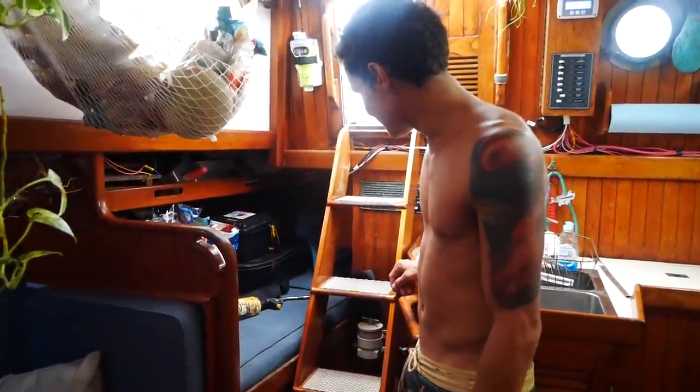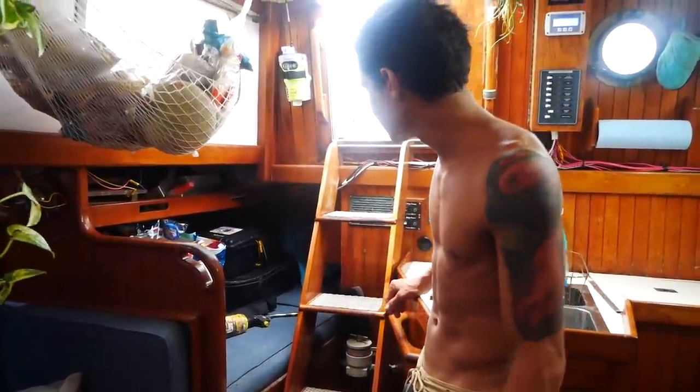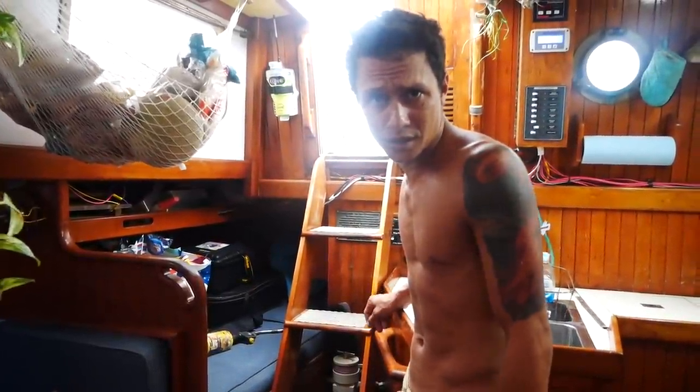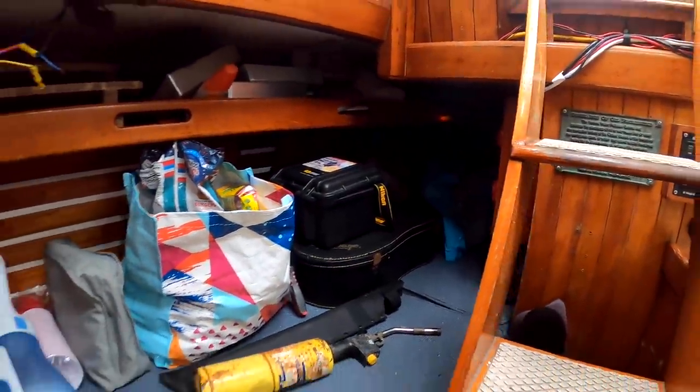This is our quarter berth, AKA garage number two. Or when we have people, we clear it out and they can sleep there. The most important part about the quarter berth is it houses our autopilot's computer and both of our charge controllers — they're way in the back there.